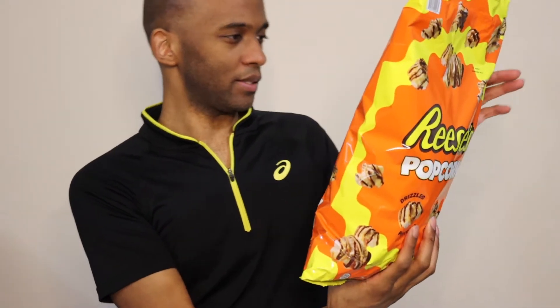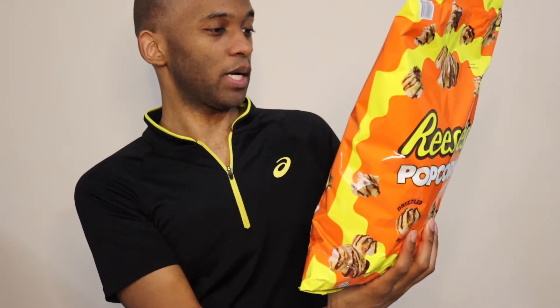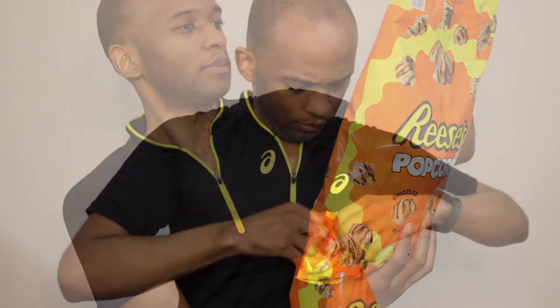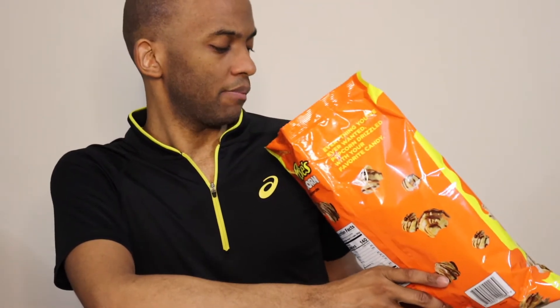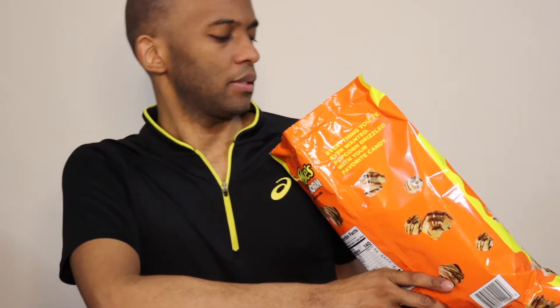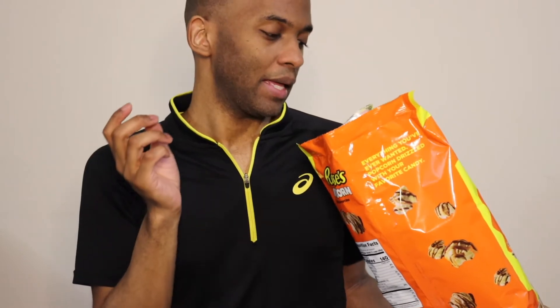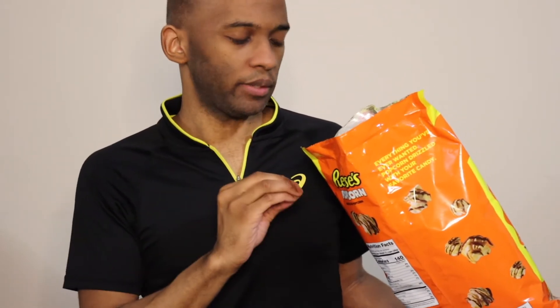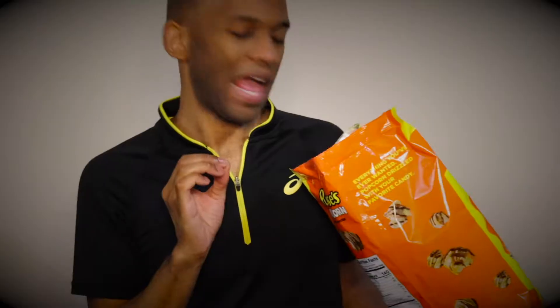Let's get into this beast. I'll ignore the little fun facts on the back, but a serving size is 1¼ cup and it's 140 calories. The smell isn't intoxicatingly mind-blowing or anything. The look — I'm kind of neutral towards it, because when it comes to chocolate on my popcorn, I like it to be heavily coated. This is adequately coated. I do like that it's not melted all over the bag, which is good, but also a little concerning — I hope it's not dry.